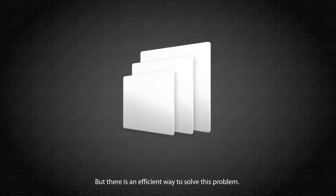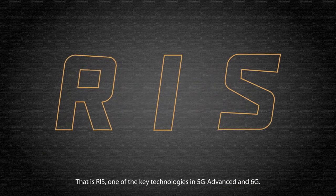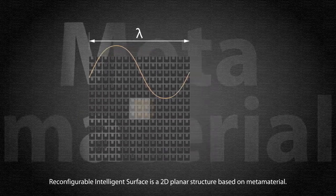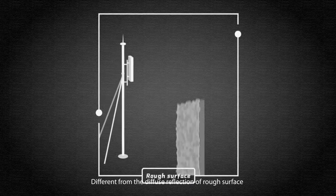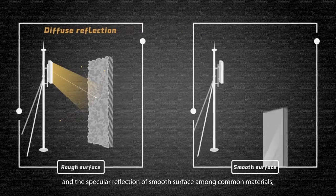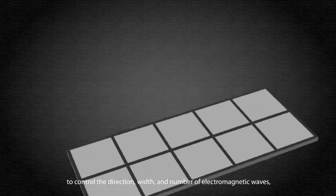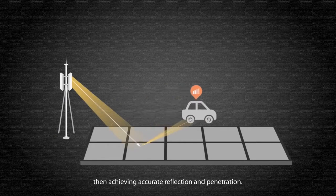But there is an efficient way to solve this problem — that is RIS, one of the key technologies in 5G Advanced and 6G. Reconfigurable Intelligent Surface is a 2D planar structure based on metamaterial. Different from the diffuse reflection of rough surfaces and the specular reflection of smooth surfaces among common materials, RIS utilizes a large-scale antenna array to control the direction, width, and number of electromagnetic waves, achieving accurate reflection and penetration.